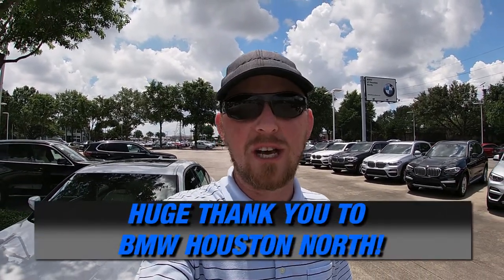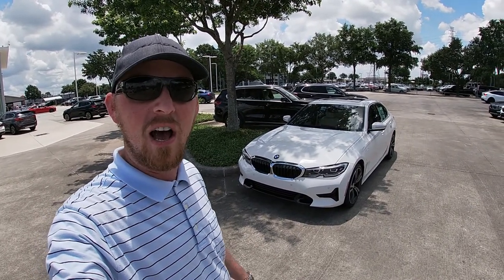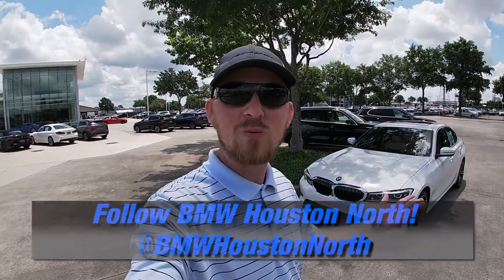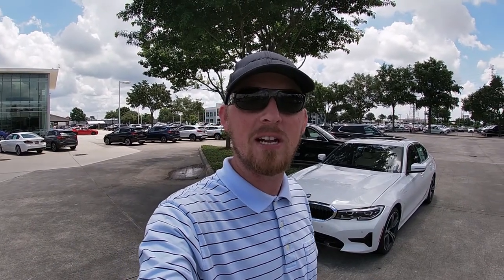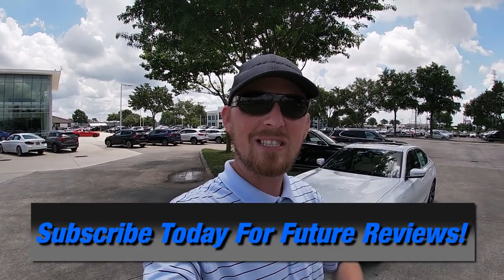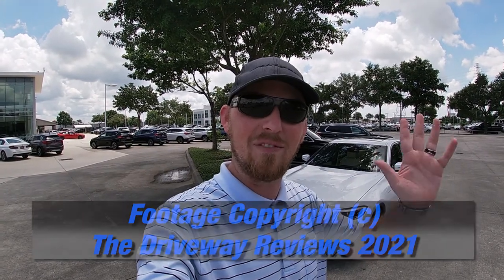That wraps up our full walkthrough of the all-new 2021 BMW 330e. A huge thank you to the friendly staff at BMW of Houston North — very kind, professional, and gracious in allowing us access to their inventory and to film their brand-new plug-in hybrid version of BMW's quintessential four-door sports sedan. If you want more information about the dealership or their current new or pre-owned inventory, all contact info is in the description below. If you enjoyed this video or learned something, give it a thumbs up, hit subscribe, and I'll see you all next time — take care everybody and stay safe.